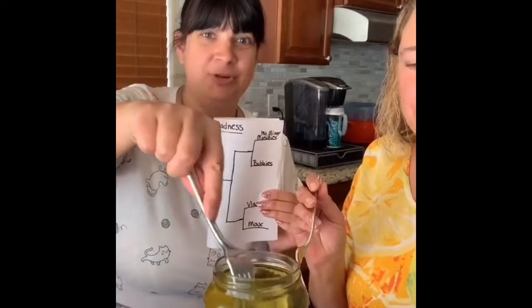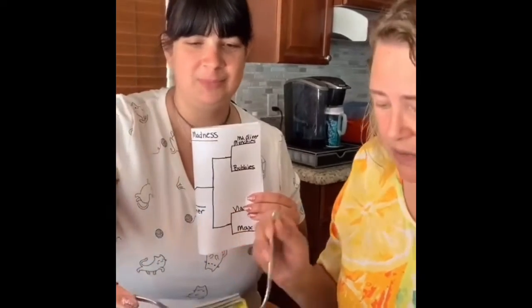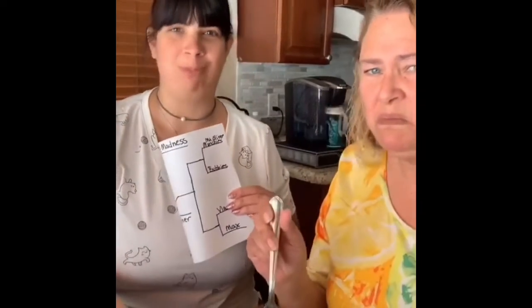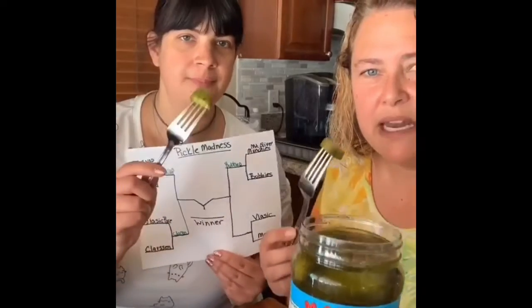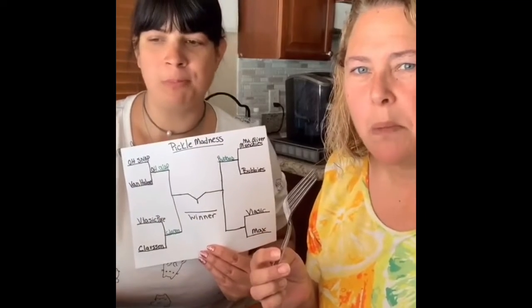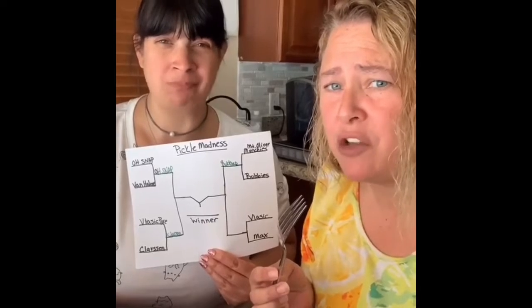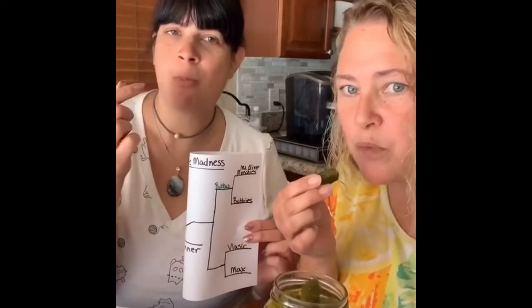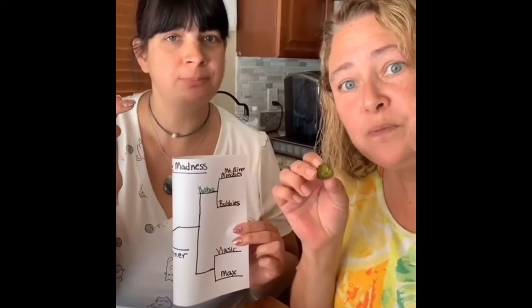Bubbies — these are my favorite, and Veronica's favorite. These aren't dill, she snuck these in. These are Macs made in Arizona — not bad, very salty. Vlasic Classic Snackums — that's a pretty good pickle, not gonna lie.